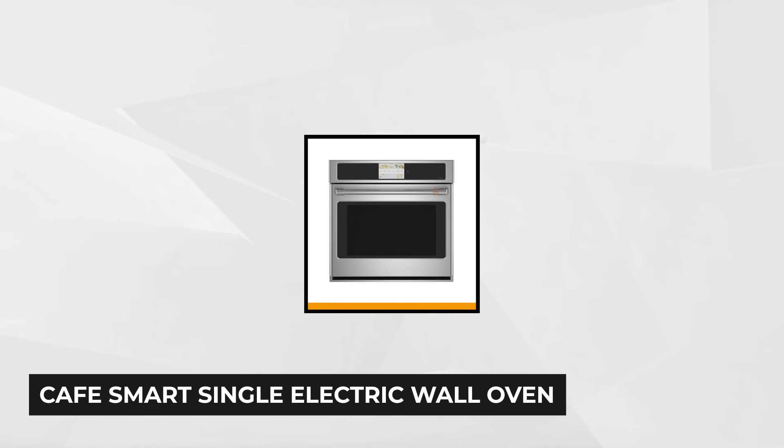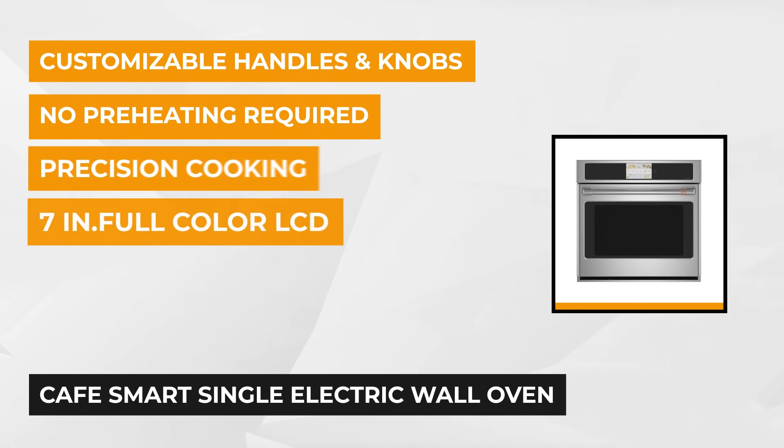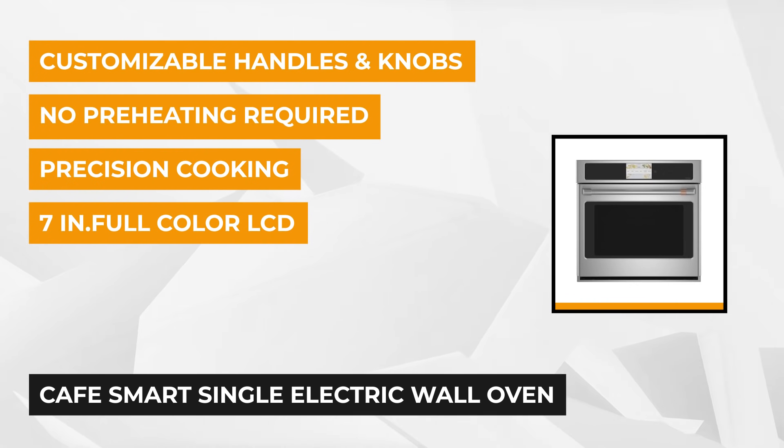At number one is the Café Smart Single Electric Wall Oven. It's 30 inches and has a convection self-cleaning feature included. This wall oven from Café makes cooking a fun activity for every home and is available in stainless steel or a platinum glass finish.